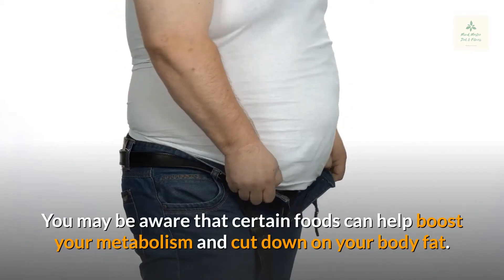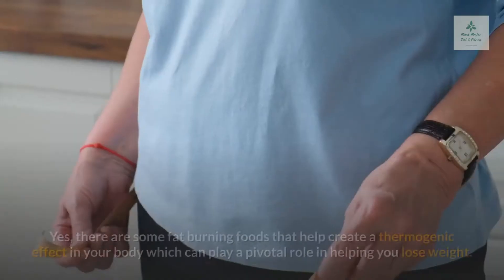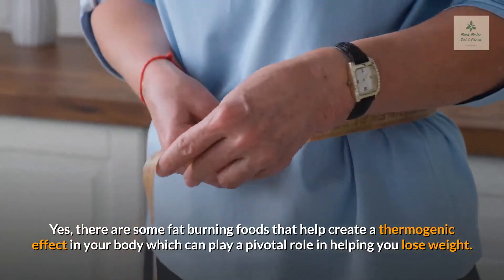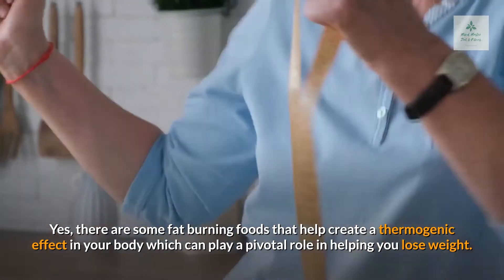You may be aware that certain foods can help boost your metabolism and cut down on your body fat. There are some fat-burning foods that help create a thermogenic effect in your body, which can play a pivotal role in helping you lose weight.